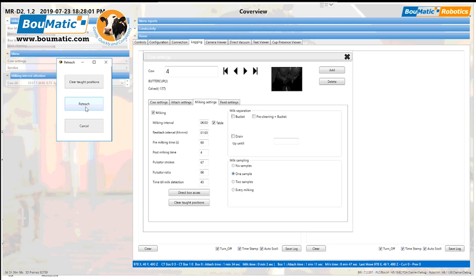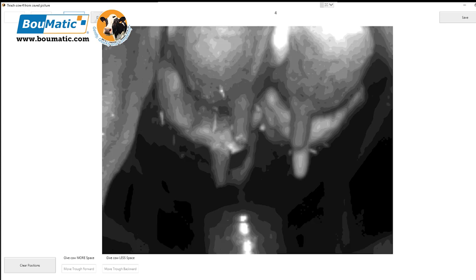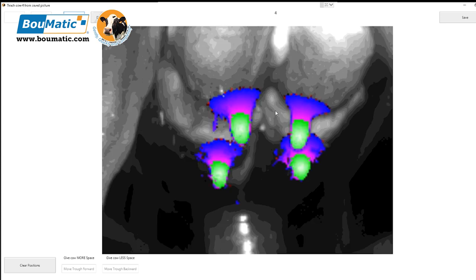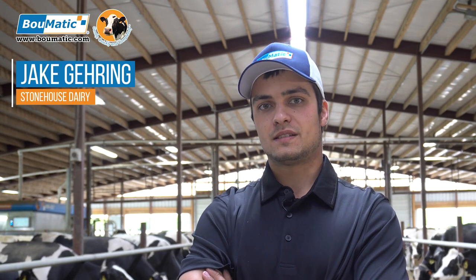The camera teach feature has improved even further. Now you're able to reteach a cow without having to fetch her, bring her into the box, and go through the procedure. You can simply select the cow you suspect of having a teach issue and reteach her from that screen — it uses her previously saved image and you don't even have to touch or look at the cow. The arm moves much more fluidly with fewer pauses and inconsistencies; from attaching one teat to the next it seems deliberate — it knows exactly what it's doing.